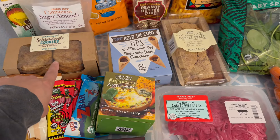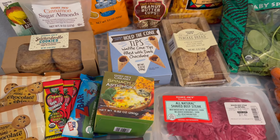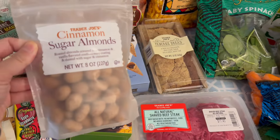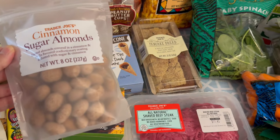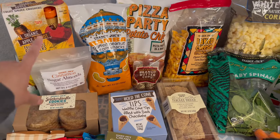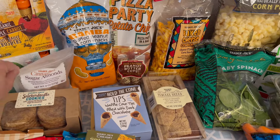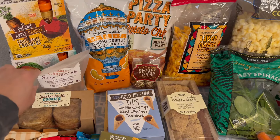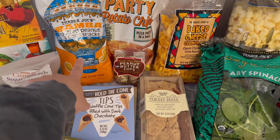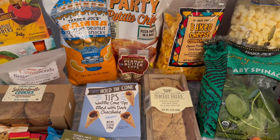I got some snickerdoodle cookies — I tried these last trip and they're really good, snickerdoodle is my favorite. I also tried these cinnamon sugar almonds last trip; my husband and I really enjoyed those so I got another bag. I got some apple pouches for my one-year-old — the apple carrot and the apple mango.